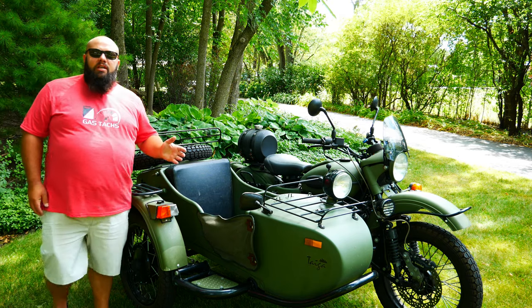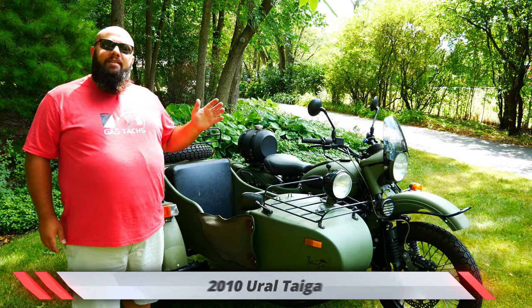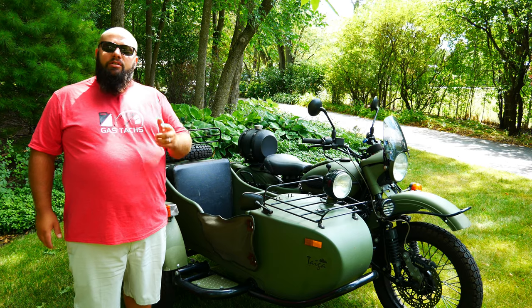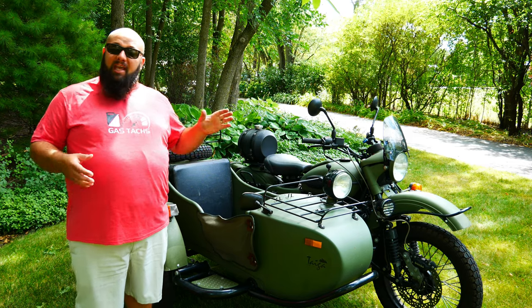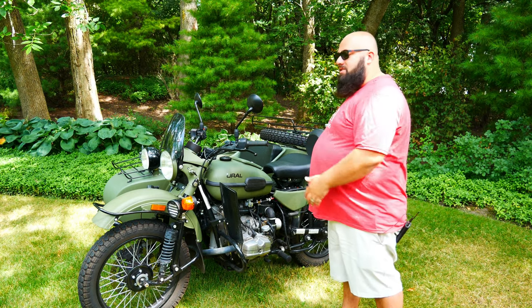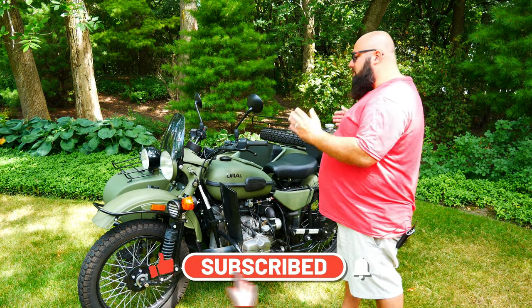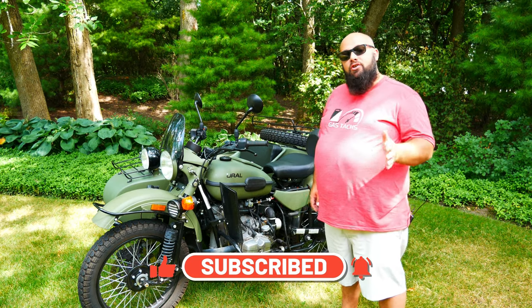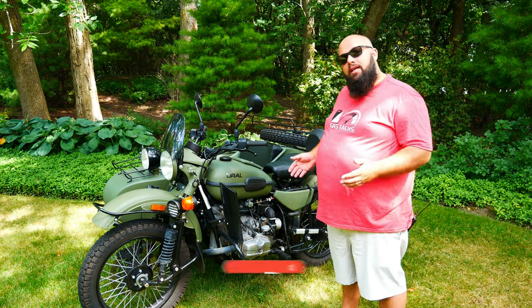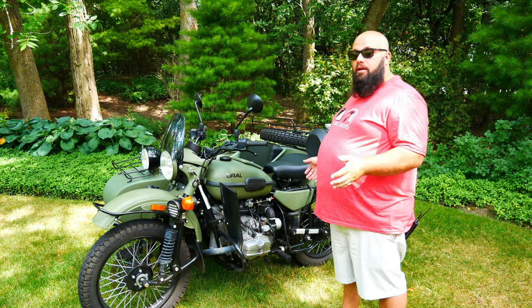Right here next to me is my 2010 limited edition Ural Tiger. This Tiger came with a bunch of accessories. So let's jump into what accessories actually came with the bike and what I did afterwards. This is one of 27 Ural Tigers made in 2010, and they only came out in 2010, so with that they came with a lot of accessories.